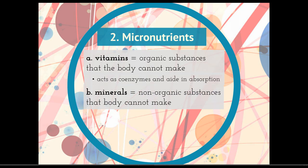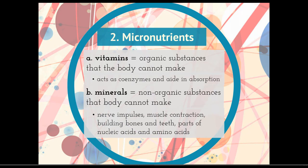Minerals are non-organic substances that the body cannot make. This includes things like calcium, magnesium, sodium, and sulfur. We can take a mineral like calcium and find that it's used in all kinds of different things in our body — nerve impulses, muscle contractions, building bones and teeth. Other kinds of minerals can be used in nucleic acids and in amino acids, so they're going to help build DNA, RNA, and different kinds of proteins. We don't need very many of these, but they are essential.